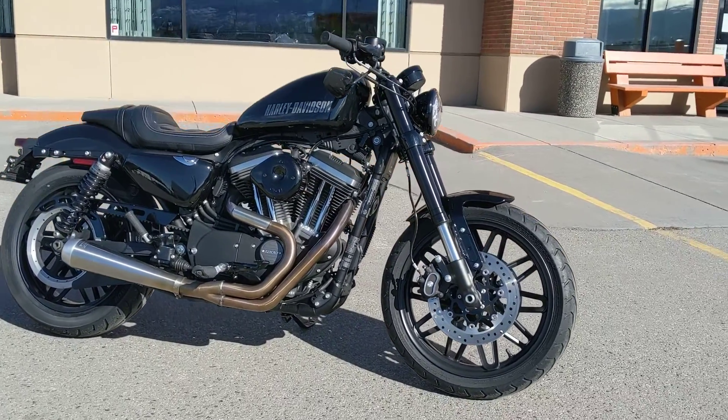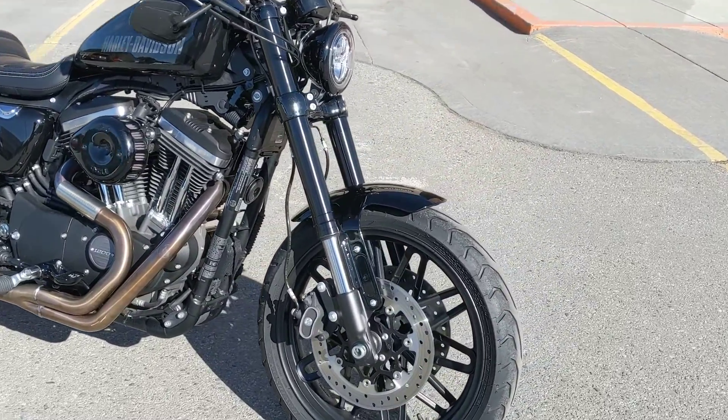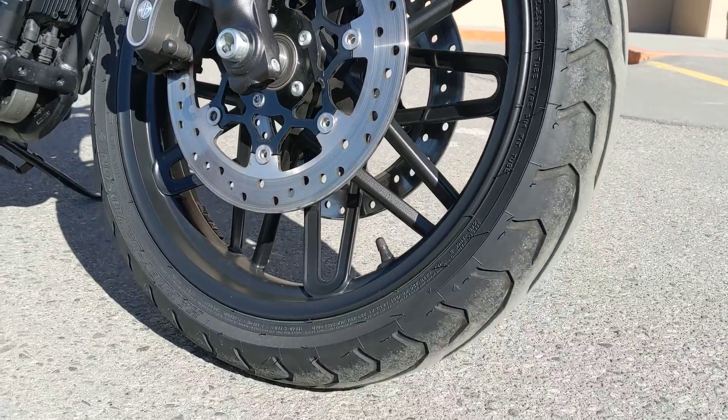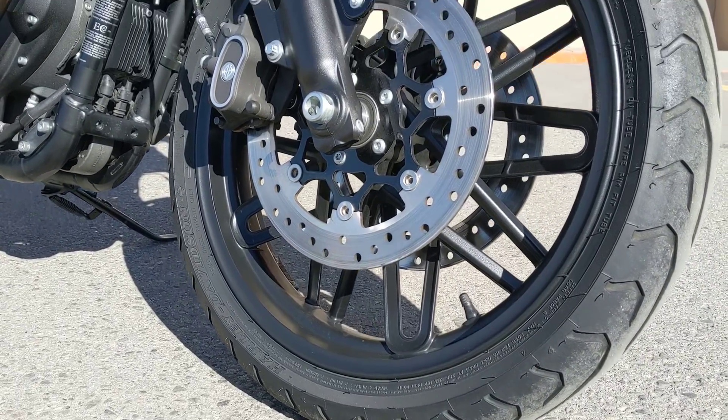This bike comes with an inverted front end, just like a crotch rocket or a dirt bike. It has dual bending valve cartridges from Showa, which means less unsprung weight, more traction over bumps, and better acceleration and braking.